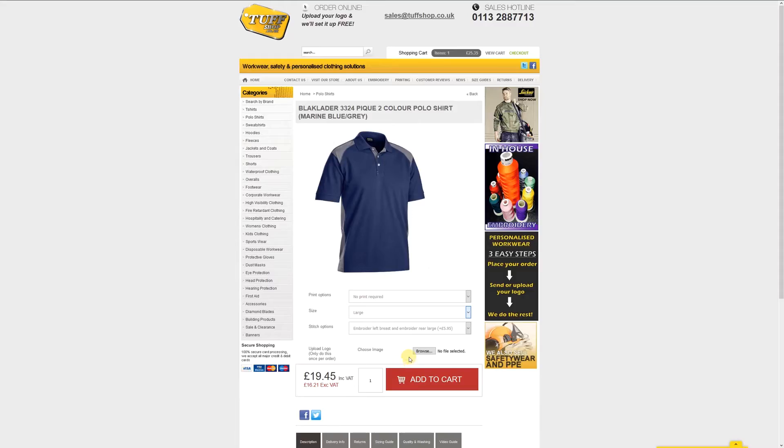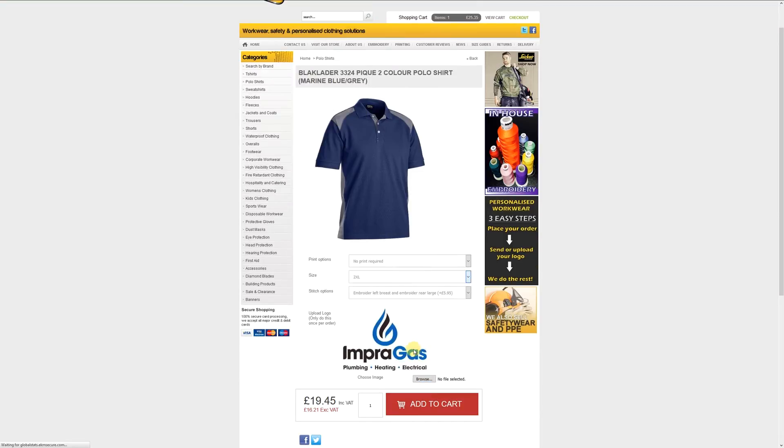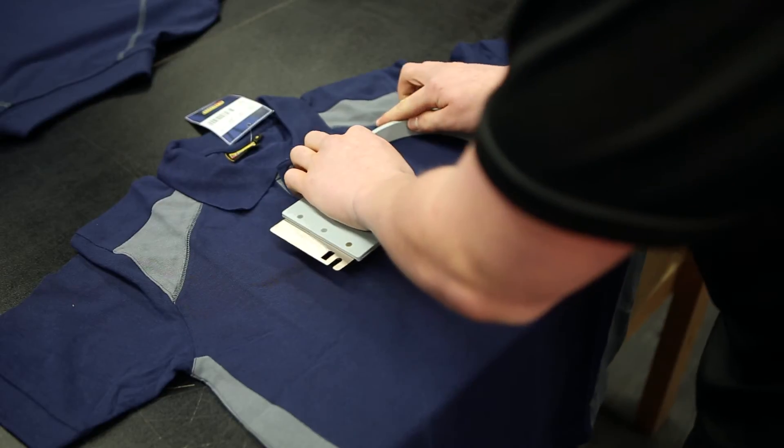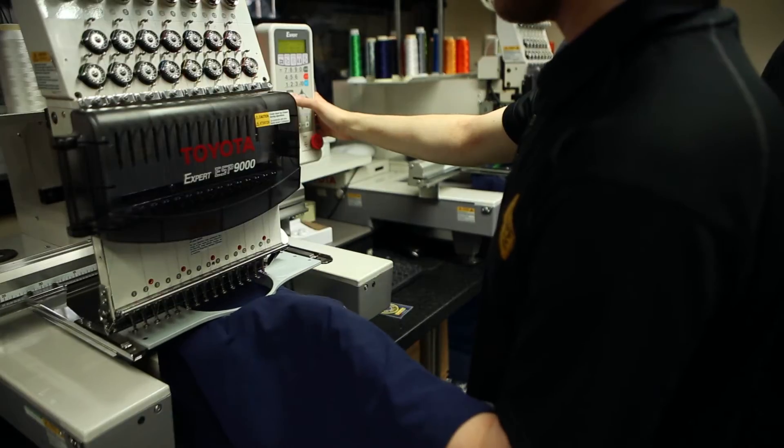Adding your logo is easy too. Simply upload it to your shopping cart. We will produce a physical copy of the stitch or printout so that you can see exactly what your embroidery will look like before we start your order.